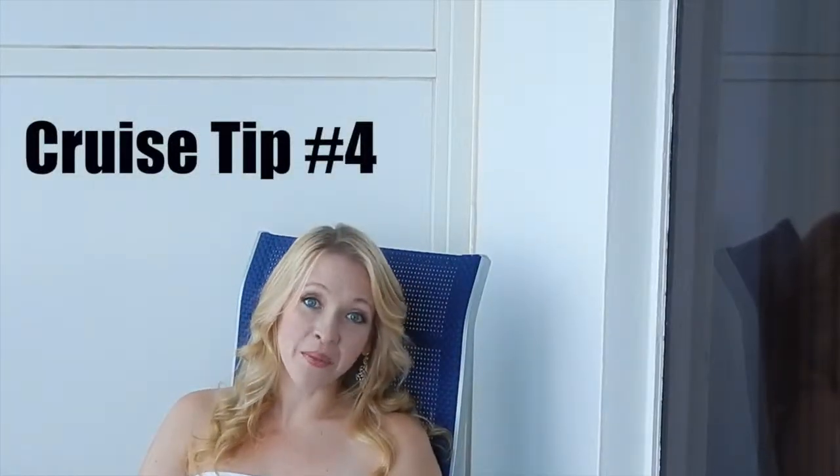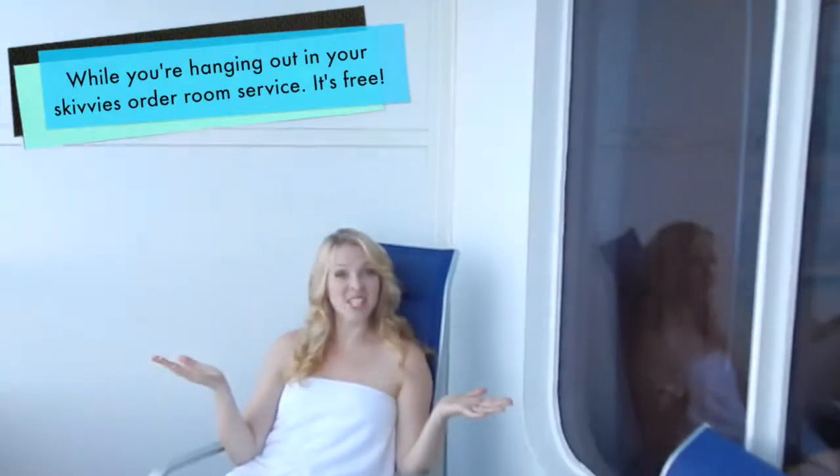If you can afford it, get a balcony room. And the dress code is pretty lenient.